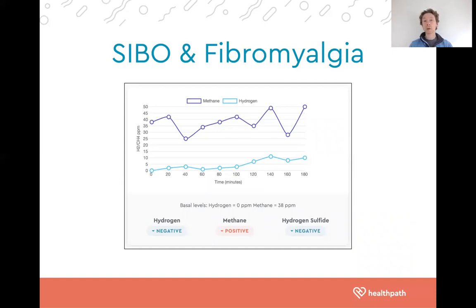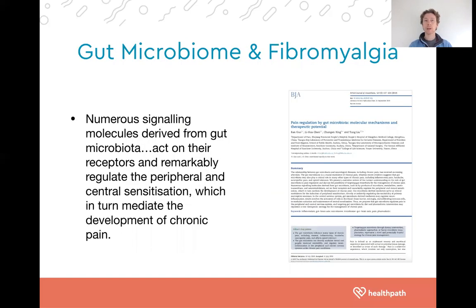We've got various podcasts you can check out on our YouTube channel with Dr. Jacoby, Dr. Seebecker, and Dr. Sandberg-Lewis, who discuss SIBO in much more detail. When we think about the gut microbiome, we generally see in the research a state of dysbiosis — an imbalance within our gut bacteria — that can contribute to chronic pain states. One key mechanism is related to molecules produced by our gut bacteria that can trigger various pathways contributing to chronic pain.